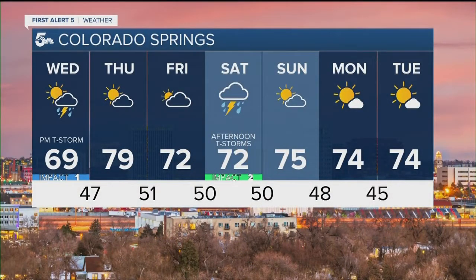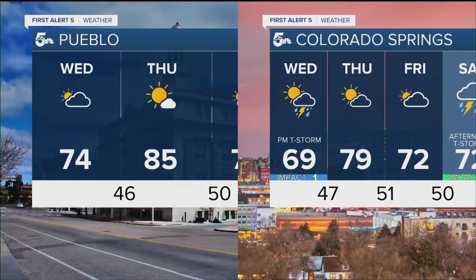Just a one on the storm impact scale tomorrow in the Springs. Dry skies and close to 80 on Thursday. Another dry day on Friday. Then thunderstorms could make a comeback by Saturday — could even see some strong to maybe severe thunderstorms across parts of eastern Colorado Saturday. It's a two on the storm impact scale. Sunday is definitely the pick of the litter for your weekend days.